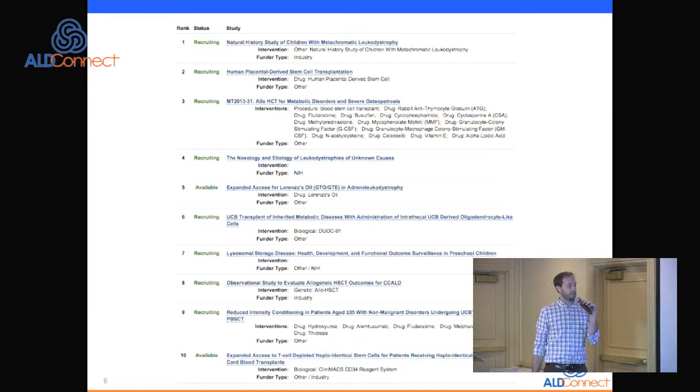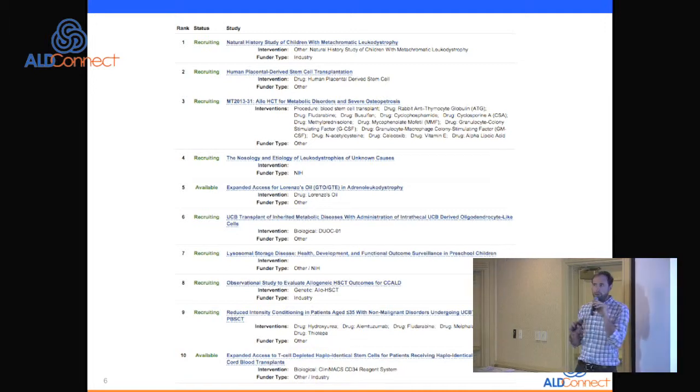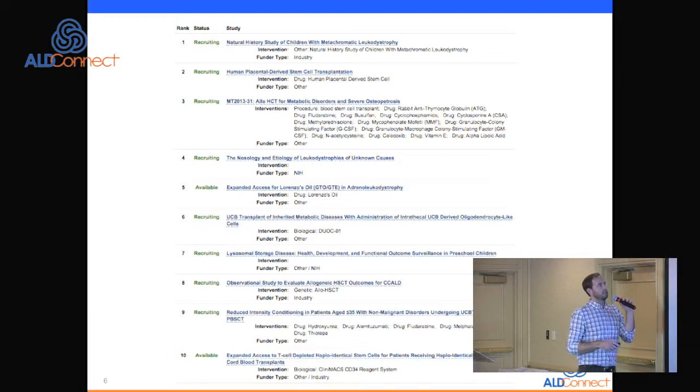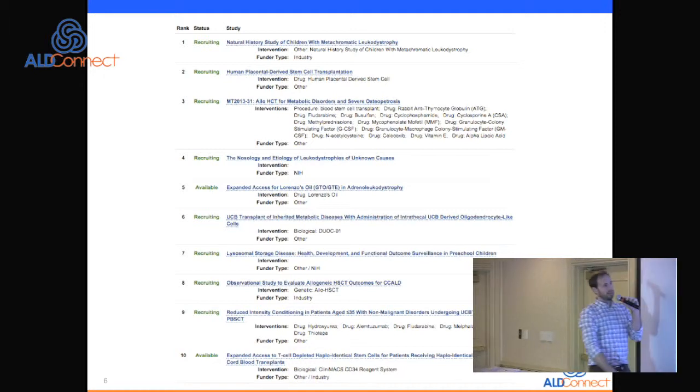These are the 10 US studies ongoing at the moment. At least half are diagnostic or observational. There are really just a couple that are interventional — most of them involve bone marrow transplant, and there's one looking at oligodendrocyte-like cells done alongside bone marrow transplant.